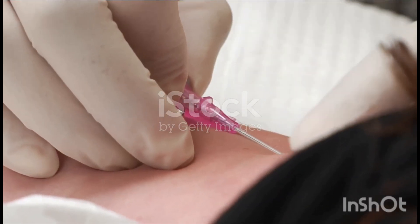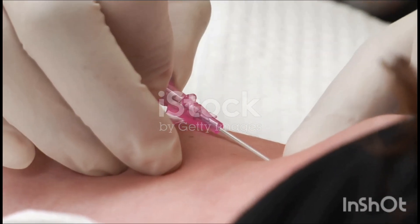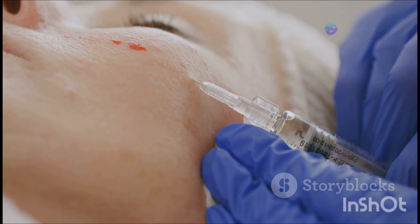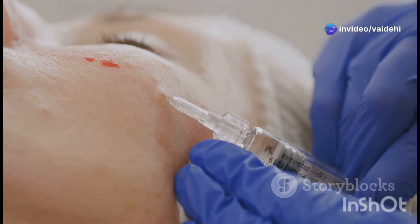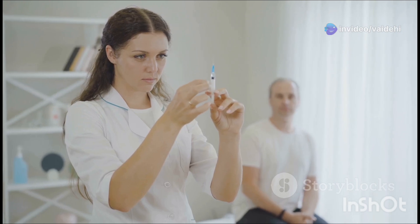First up are two H's: hypodermal and hypospray. Hypodermal injections go right under the skin into the fat layer — perfect for insulin. Hypospray? It's needle-free, great for those with needle phobia.